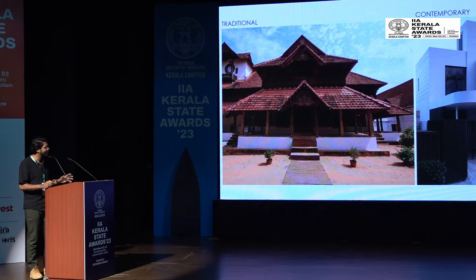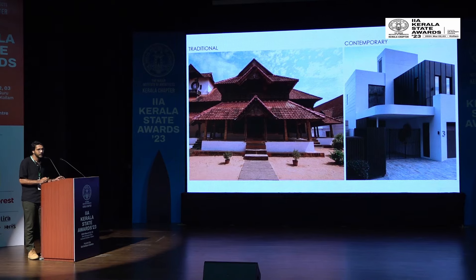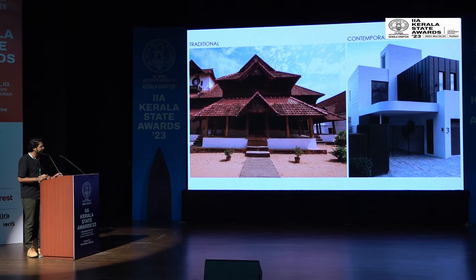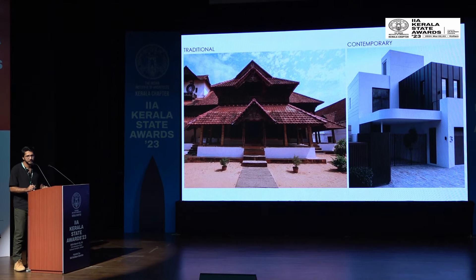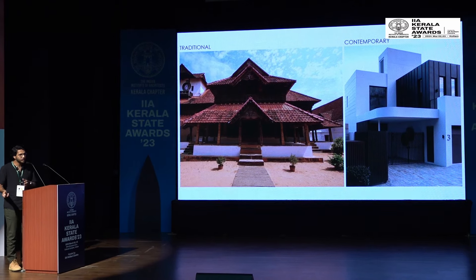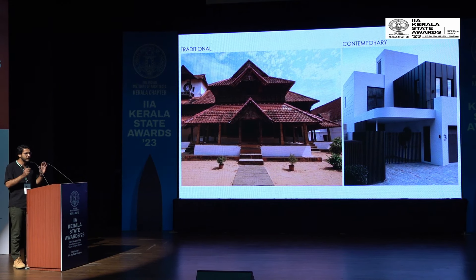As a practicing architect in Kerala, the major problem we face when getting clients is that they fall into two types of stereotyping. They ask for either a traditional house — sloping roof, wooden pillars, verandas — or a contemporary house — box type, white, grays. Is that all traditional and contemporary architecture is about?